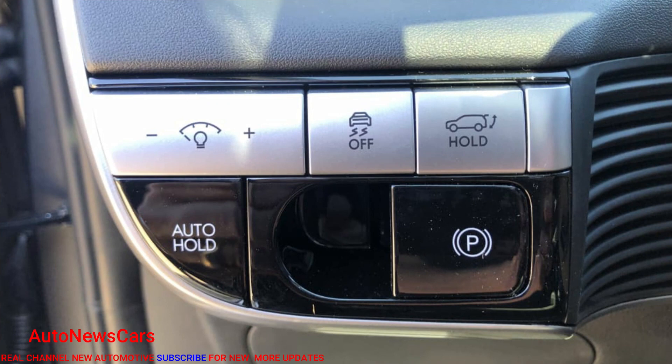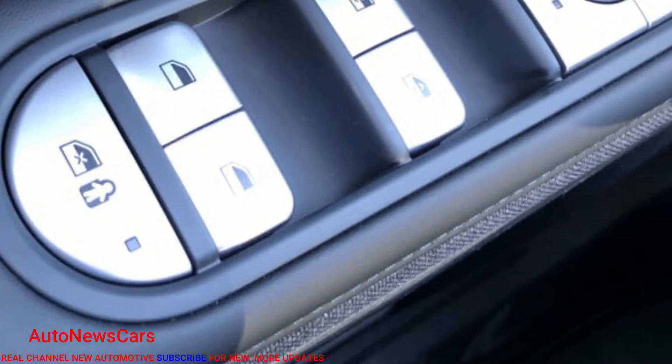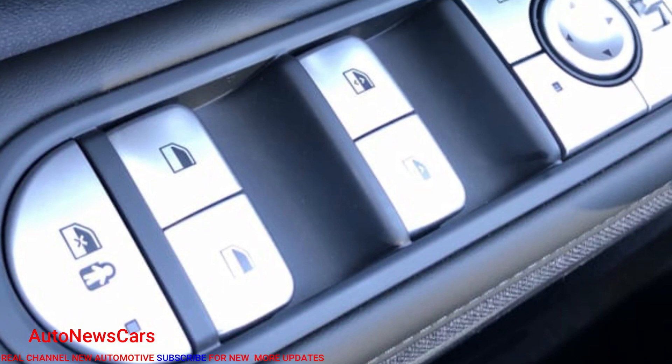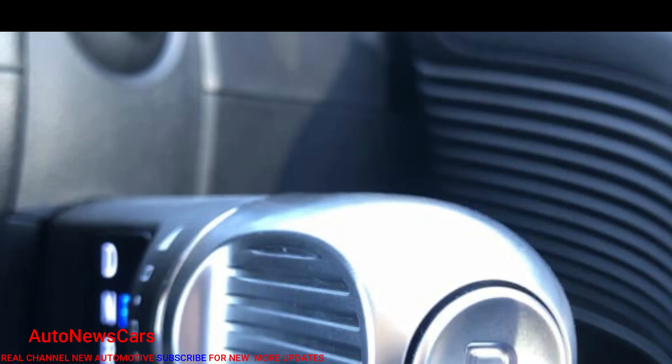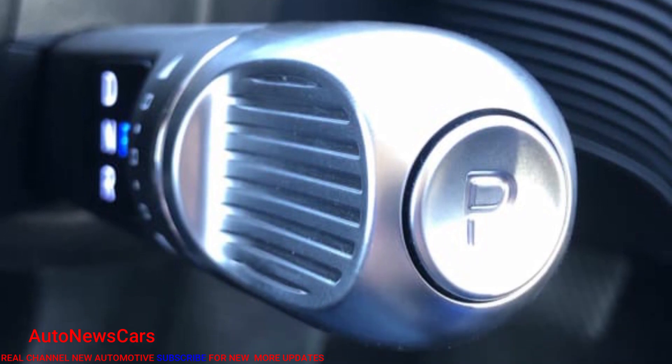Enter the 2022 Hyundai IONIQ 5, the brand's first dedicated all-electric nameplate. So far, this first EV built on Hyundai's new electric global modular platform — eGMP — sure looks promising.